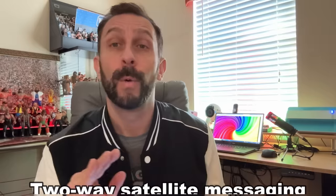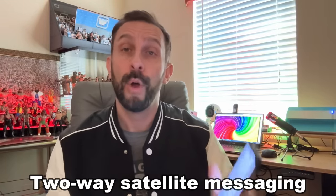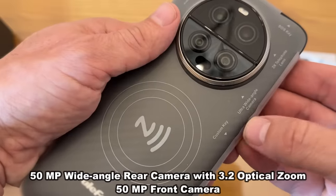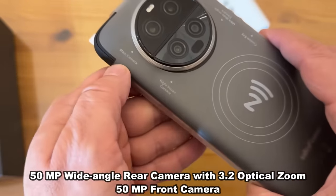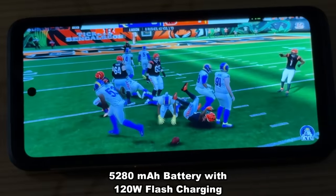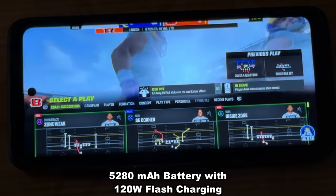This thing is really stepping up the game when it comes to satellite messaging. It has a 50 megapixel quad camera and a 50 megapixel front-facing camera as well. A huge battery that's going to last a long period of time, and if you've watched my videos, you know you can drop test the heck out of a Eulaphone phone because they're waterproof and damage resistant — these things are built to last.